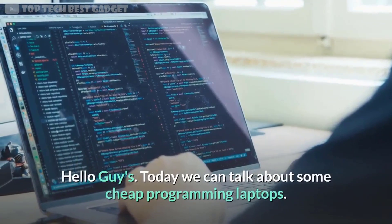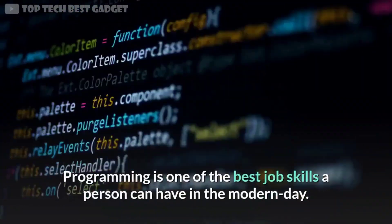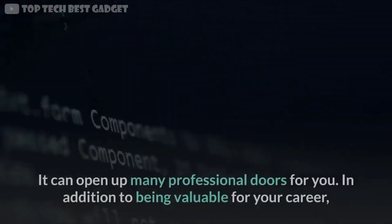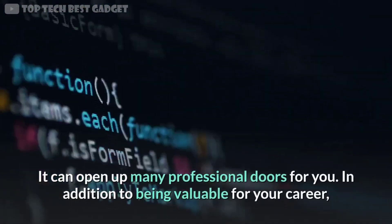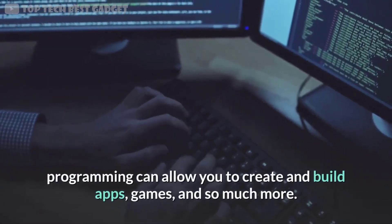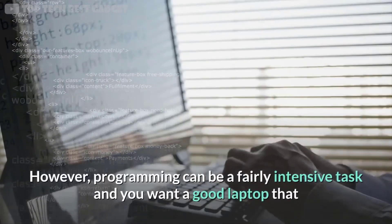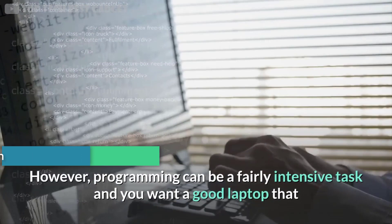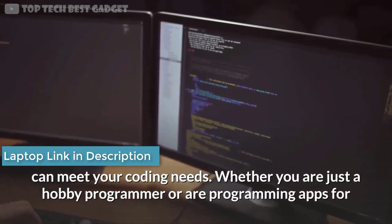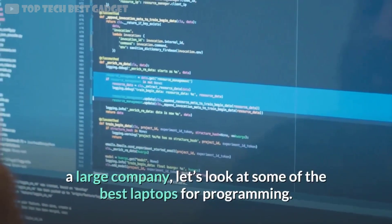Hello guys, today we're talking about some cheap programming laptops. Programming is one of the best job skills a person can have in the modern day — it can open up many professional doors for you. In addition to being valuable for your career, programming can allow you to create and build apps, games, and so much more. However, programming can be a fairly intensive task, and you want a good laptop that can meet your coding needs, whether you are just a hobby programmer or programming apps for a large company.